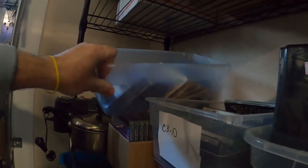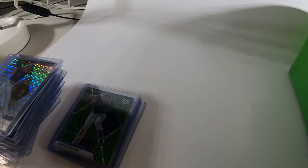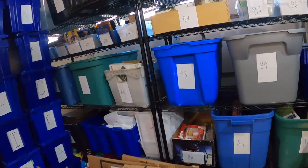Next item going out is a baseball card — a 2021 Prizm Green Mosaic Javier Baez for the Chicago Cubs. He's a shortstop. Sold for $4.99 plus shipping.